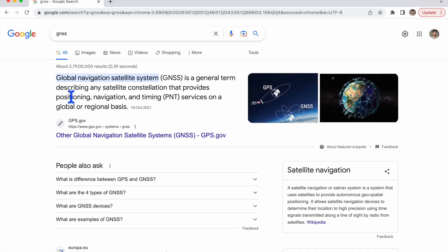Hi friends, welcome to the channel. Today I am going to talk about GNSS modules. GNSS stands for Global Navigation Satellite System, and it is mainly used for getting positions for navigation and to get the time. The main role of GNSS is to provide positioning, navigation, and timing services on a global or regional basis.